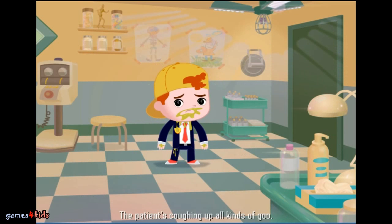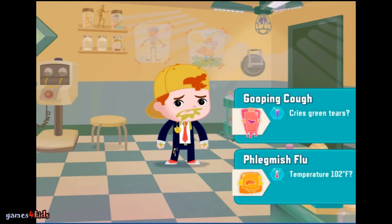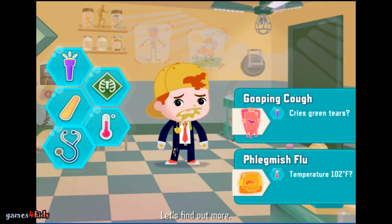The patient's coughing up all kinds of goo. This could be Flemish flu, or gooping cough. Fascinating. Let's find out more.